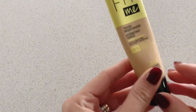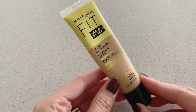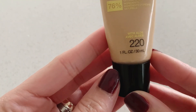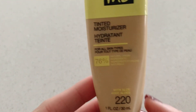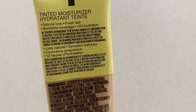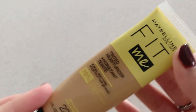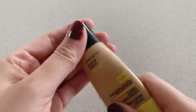Moving on to the next one, I have here the Maybelline Fit Me Tinted Moisturizer. This one is with aloe and promises to last for 12 hours. I'm in shade 220, and I have to say this is my favorite among all. It's really natural looking, so if you want a no-makeup makeup look and something lightweight, I would really go for this one.